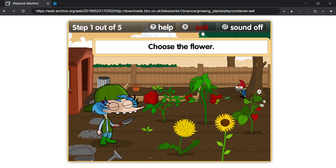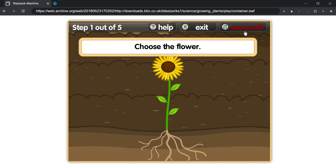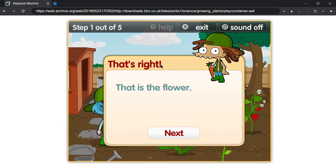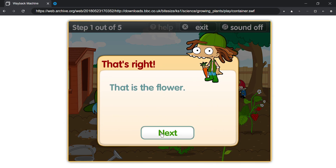Help! Choose the flower! That's right! That is the flower!